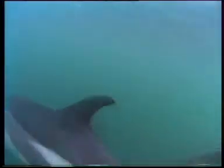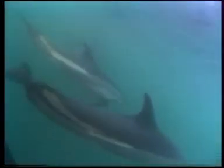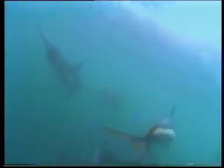It can best be identified by a distinctive white blaze on the flank and behind it a yellow ochre band. Neither extends over the dark dorsal surface, as does the pale area on the flanks of the white-beaked dolphin.